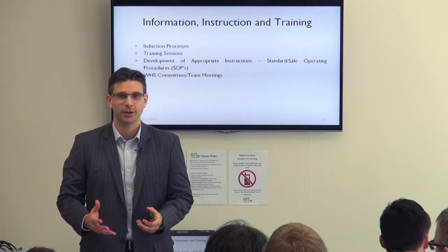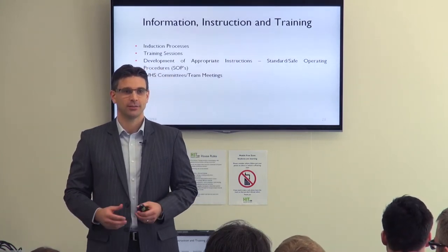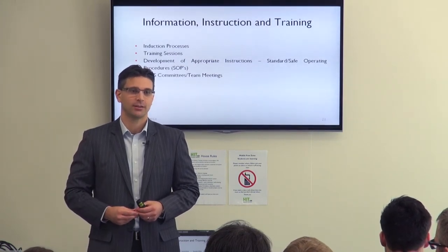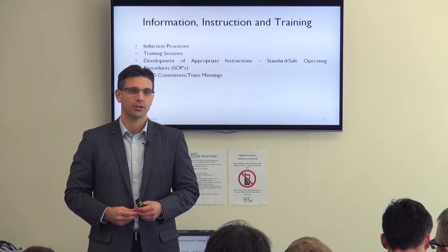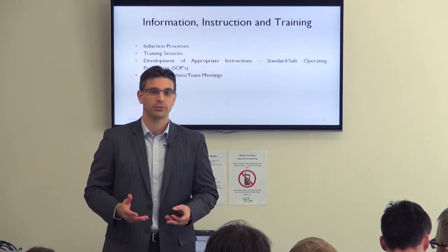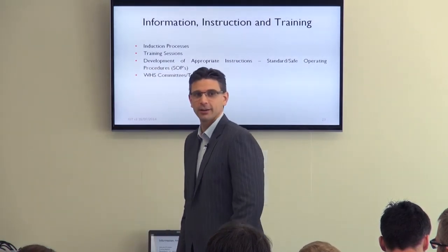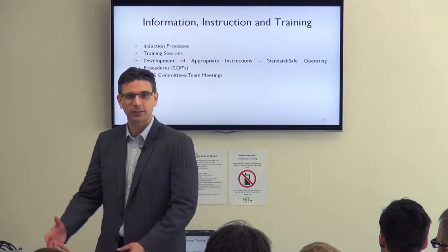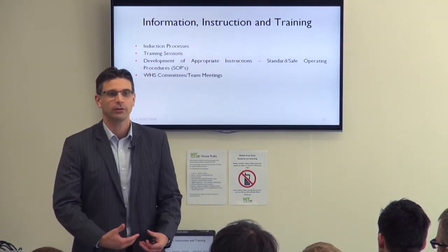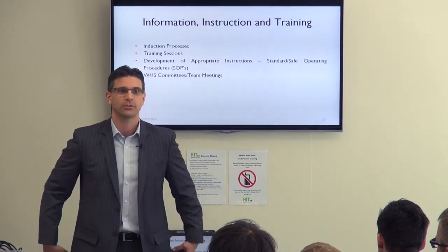If you make one bed that's one thing, but if you're doing 10 to 15 beds or more a day, five times a week, every week of the year, it starts to impact a lot. When working with room attendants, we talk about using their knees to move around the bed rather than dragging it, and going down on one knee to make the bed rather than bending over, because of the strain on the back.